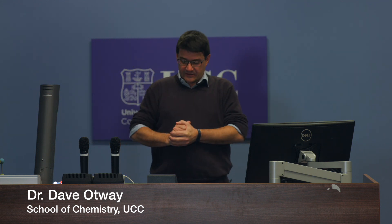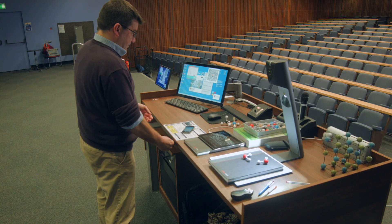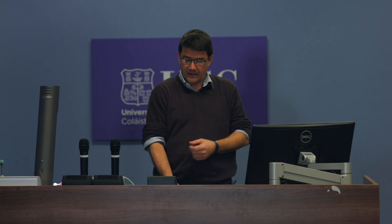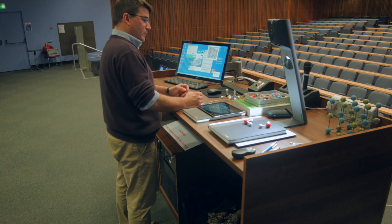Today we're going to show you some of the new equipment in the lecture rooms, starting with the desks. We've got new height-adjustable desks across campus — you can bring them down or up depending on your height, whether you're in a wheelchair, or whether you want to write. It's a great improvement that allows you to be very comfortable when you work.